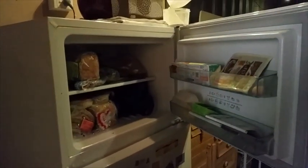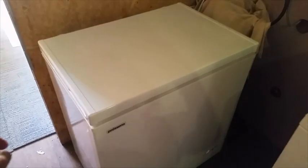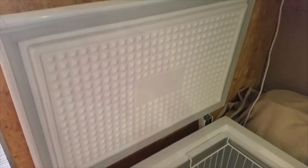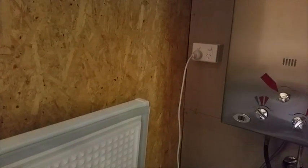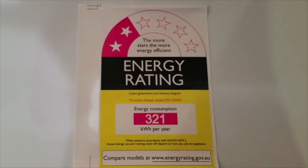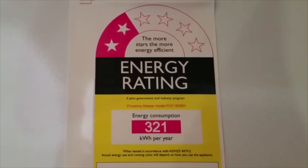We kept running out of space in our small freezer, and this means that I can't have ice cubes. So I've bought a small chest freezer which fits neatly behind the shower. I purposely put in the power socket so that the chest freezer could go here. It's only got a 2 star rating, but none of the freezers in the shop had anything better than 2.